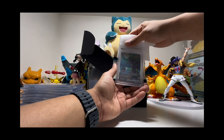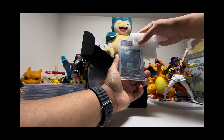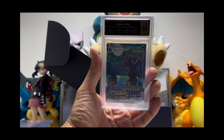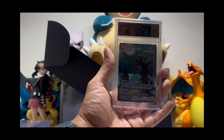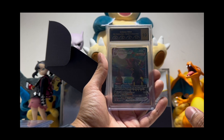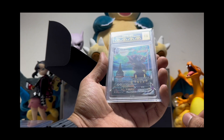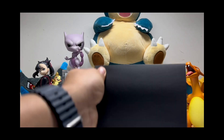All right guys, the last one to check is the Umbreon VMAX. Come on, just a little bit of luck — oh my goodness! 10 centering, 10 edges, 10, and 9.5 — it's a 10! We got it — a 10! Just look at this amazing one! Oh my god, I'm so happy. I'm not gonna sell this, I'm keeping it for my collection. I paid $300 for this from an auction on eBay about a year and a half ago. I can't believe it — it's a perfect pristine 10!